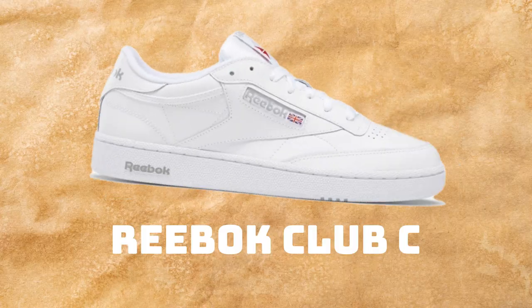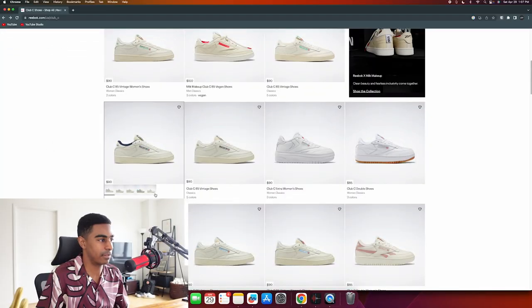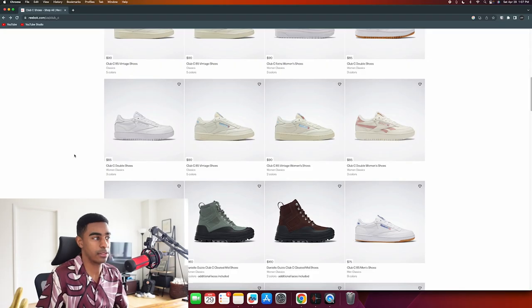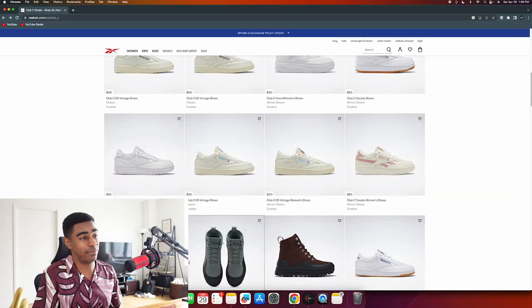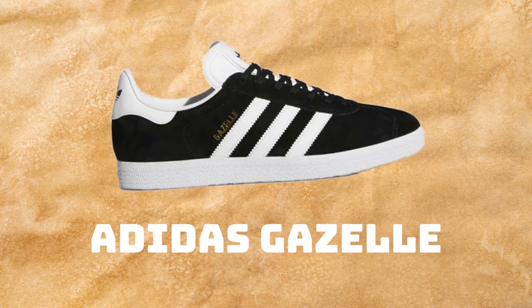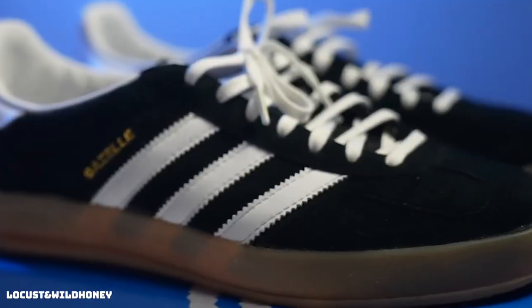Reebok Club C's - specifically the Club C 85 Vintage. The cool colorways still maintain a white or beige base color which I can't resist. They're also really affordable at $85 and the silhouette's not bad. That's an easy pass to round two.